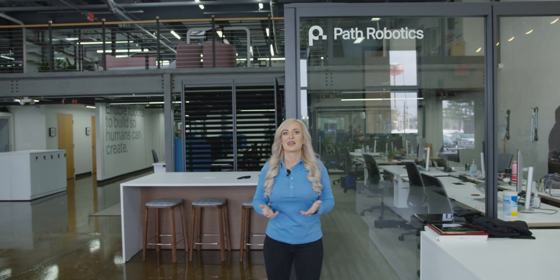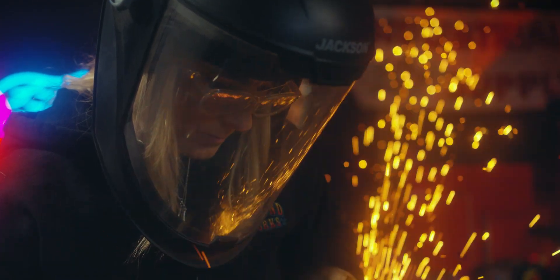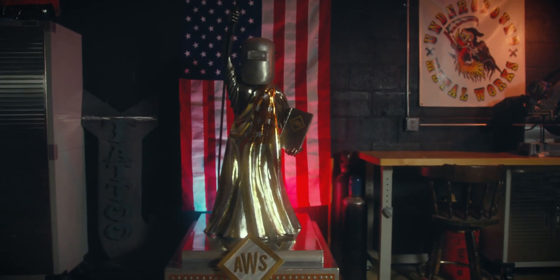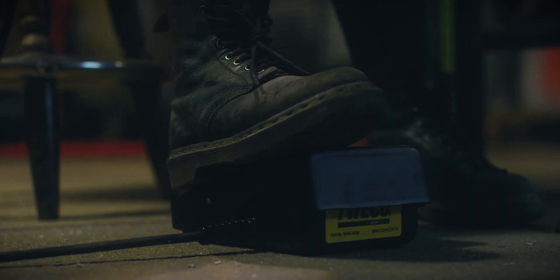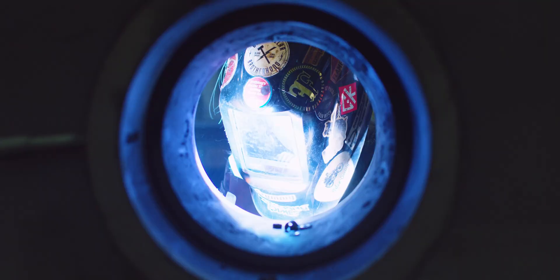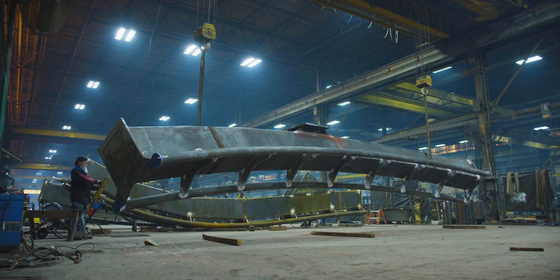Hi, I'm Stephanie Hoffman and today I'm in Columbus, Ohio at Path Robotics, where I'm going to be learning about the cutting edge technology in welding robotics. I've been in the welding industry for more than 20 years, working as a welder, fabricator, instructor, and now with the American Welding Society, where I get to travel the country meeting people who are building incredible things while introducing the next generation to careers in welding and metal fabrication.